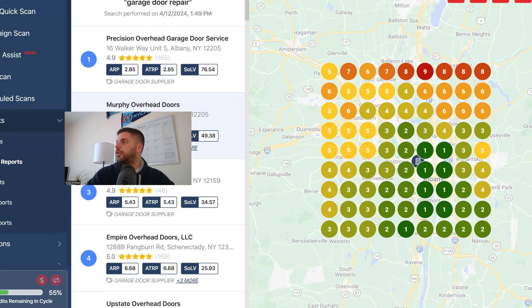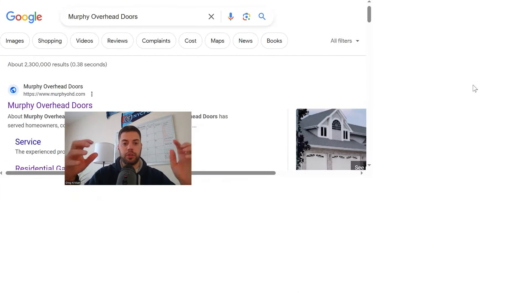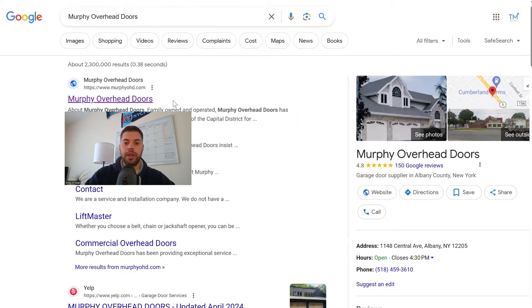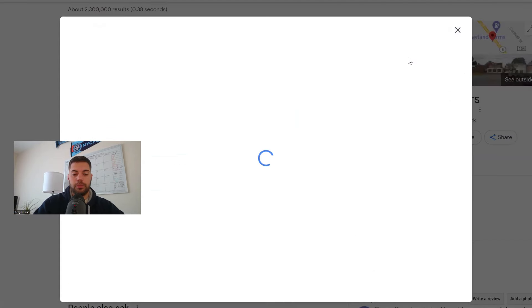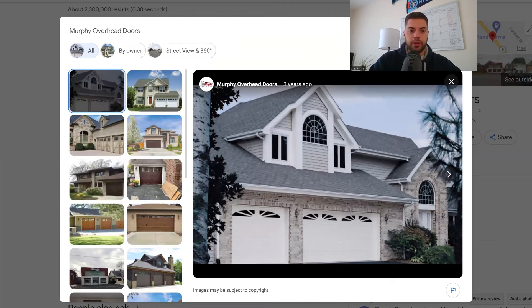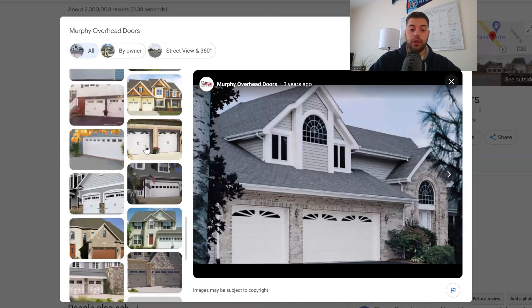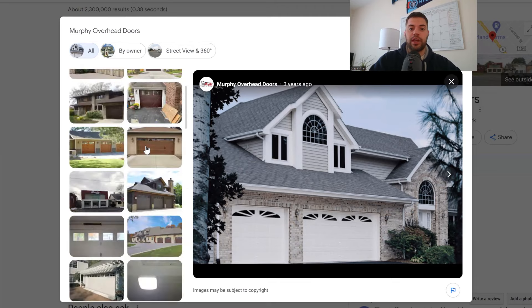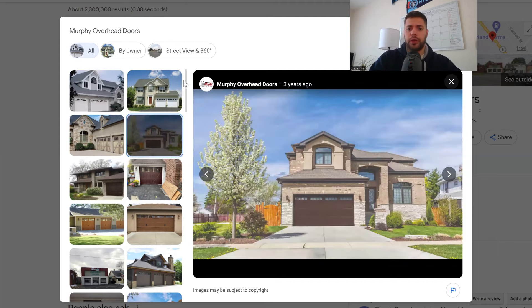Let's look at a brand search for Murphy Overhead Doors. Even though the term we're targeting is garage door repair, let's look from a brand search perspective. When you Google Murphy Overhead Doors, you get their knowledge panel on the right-hand side. I always go through photos first. There are a lot of great, high-quality photos. One thing I'd always recommend is having photos of the team actually doing the project and doing the work — that's a great way to build trust with users.